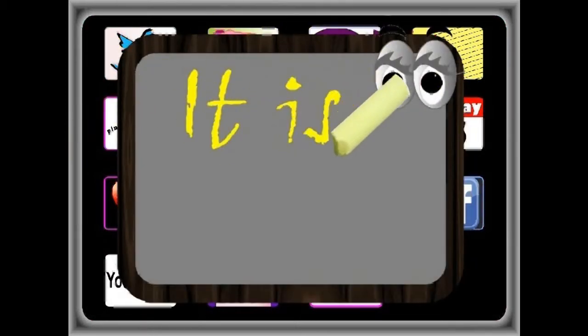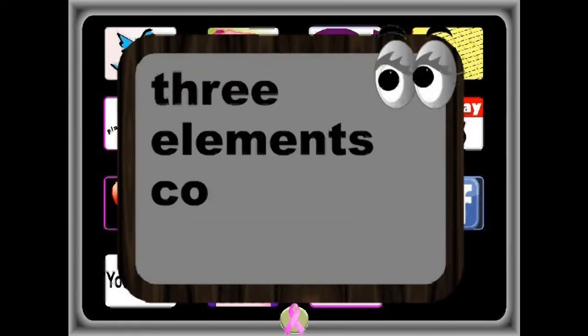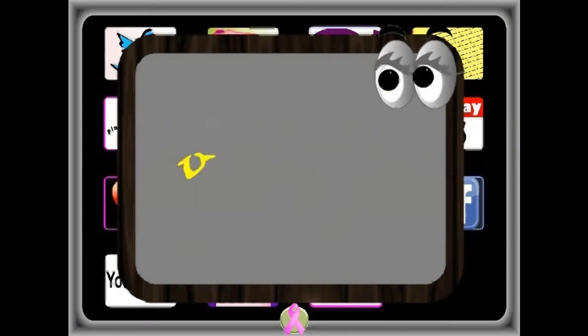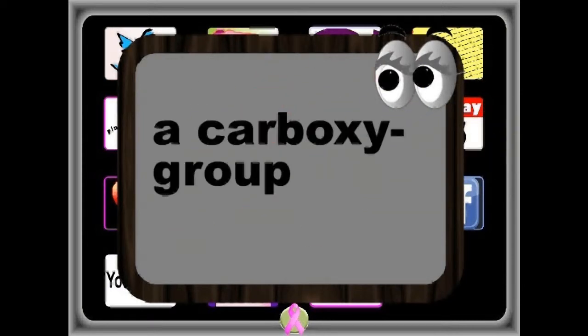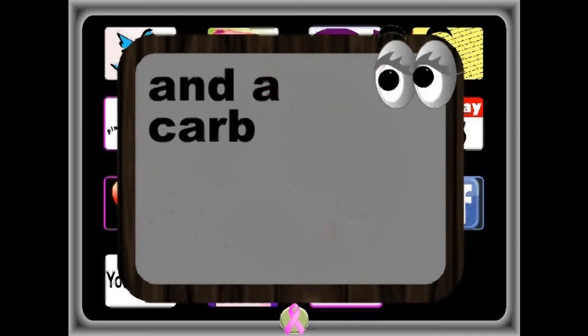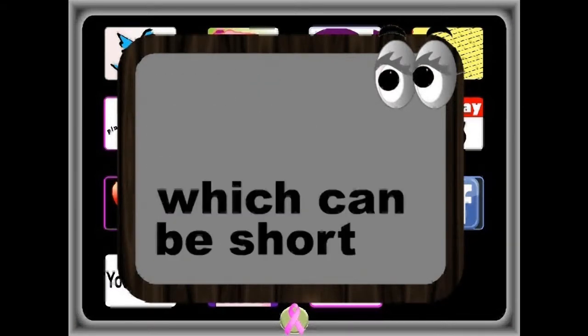It is easy. Three elements comprise fatty acids: carbon, hydrogen, and oxygen. There is a carboxy group at one end, and a carbon chain, which can be short or long.